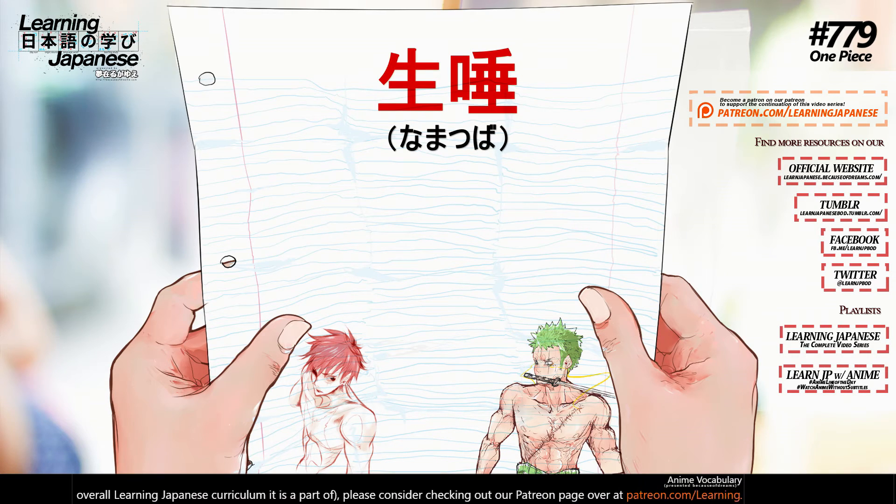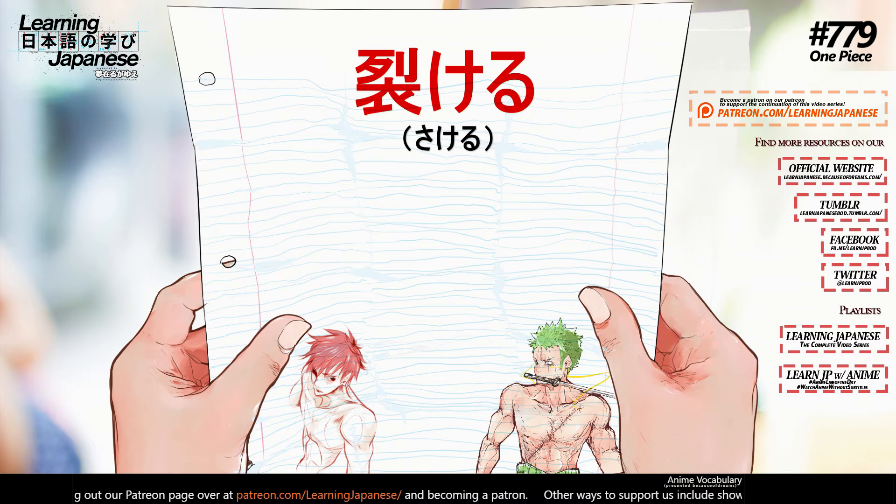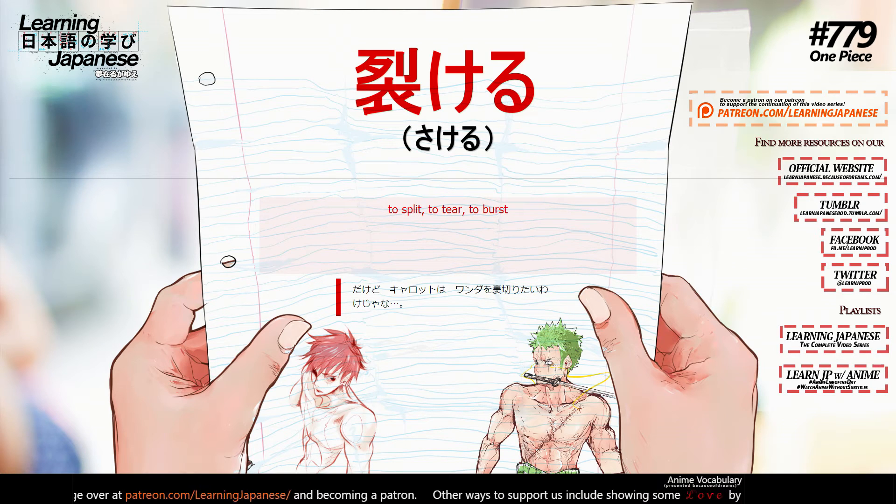生唾 (namatsuwa) — saliva. 裂ける (sakeru) — to split, to tear, to burst.